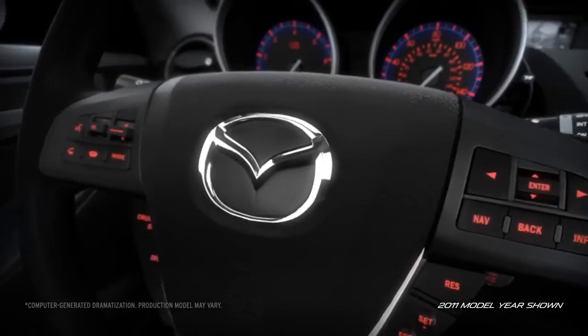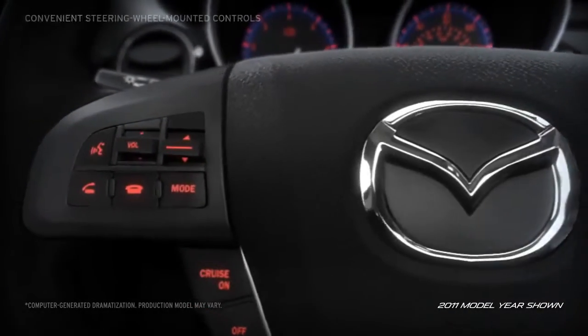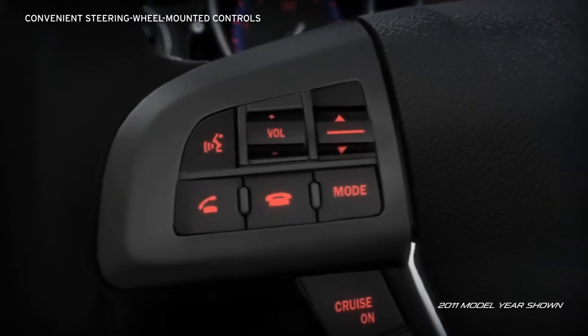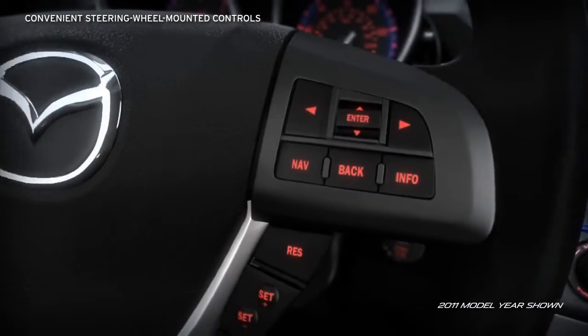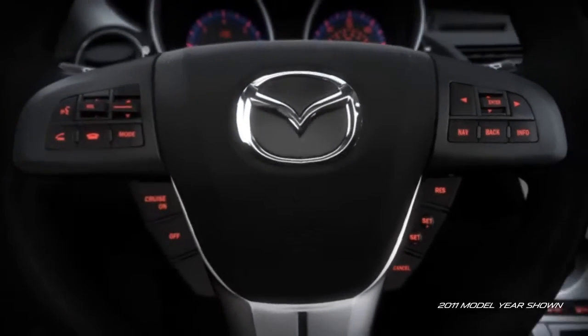In the Mazda 3, advanced technology is within reach. Integrated directly into the steering wheel, you'll find standard audio and Bluetooth hands-free phone and audio controls, plus controls for the available navigation system, right at your fingertips.